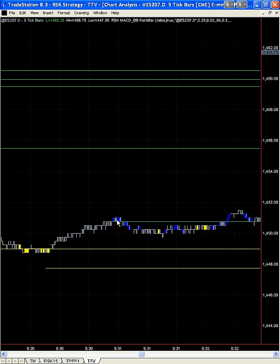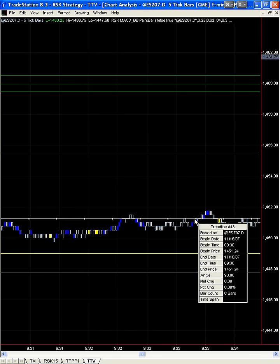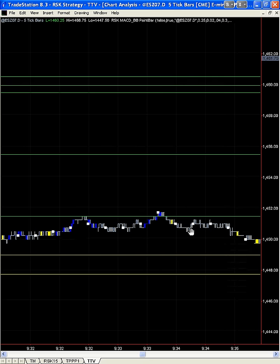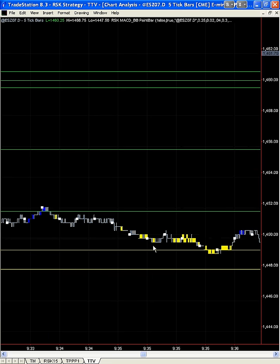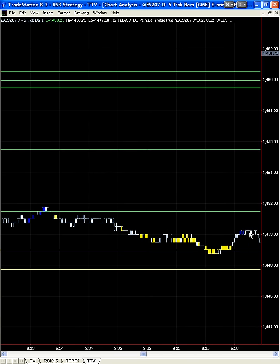So as we move forward here, we're going to draw our line at the top. But we're still short. We're looking to go below this line — and we do, and we do again.